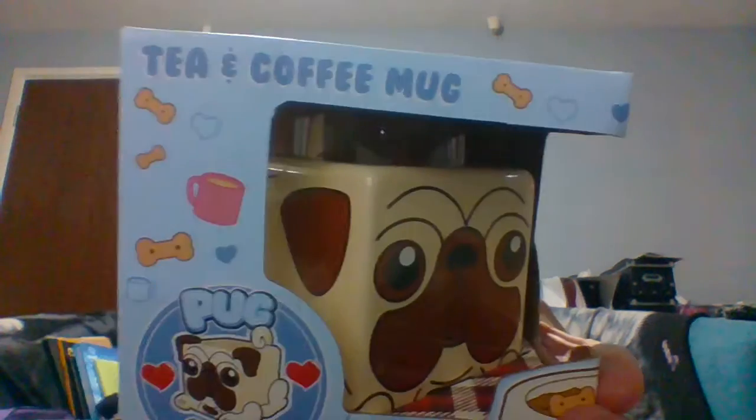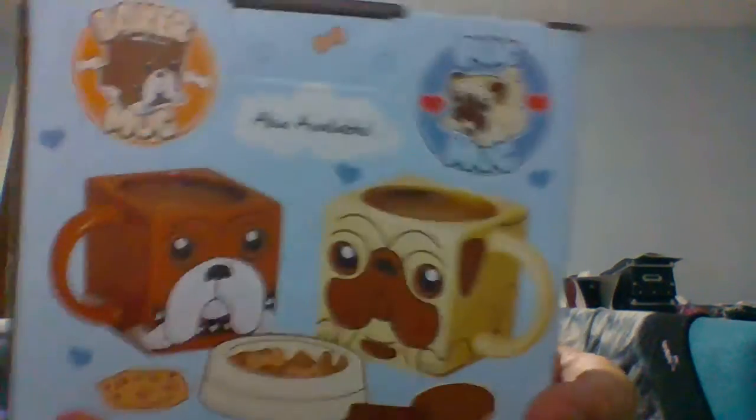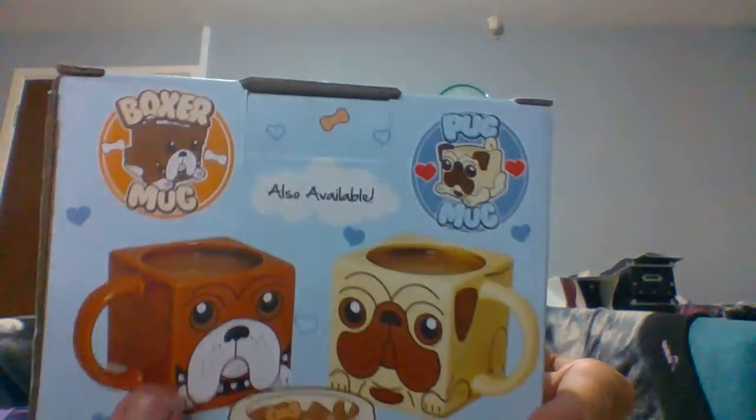Then I got a two pound item, which I don't do very often — a tea and coffee mug with a pug on it. There were two different dogs: a pug and a boxer. Currently they only had the pug one, so I'm going to keep an eye out and hopefully they get the boxer one in. It's a really cute mug for two quid.